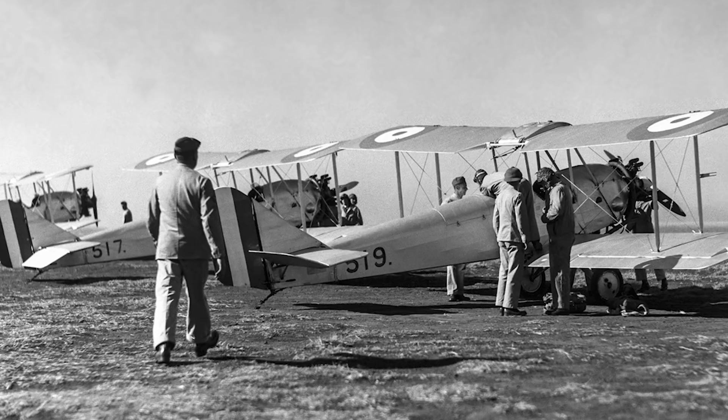The last Avians were built in 1933, and only a handful saw military service in World War II. Ten wooden and four metal frame Avians were impressed by the RAF at the start of the war, and they were used solely as training aircraft.